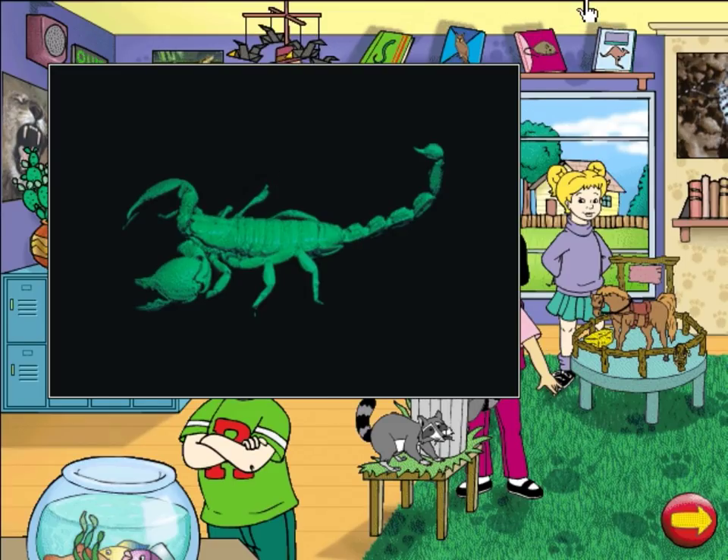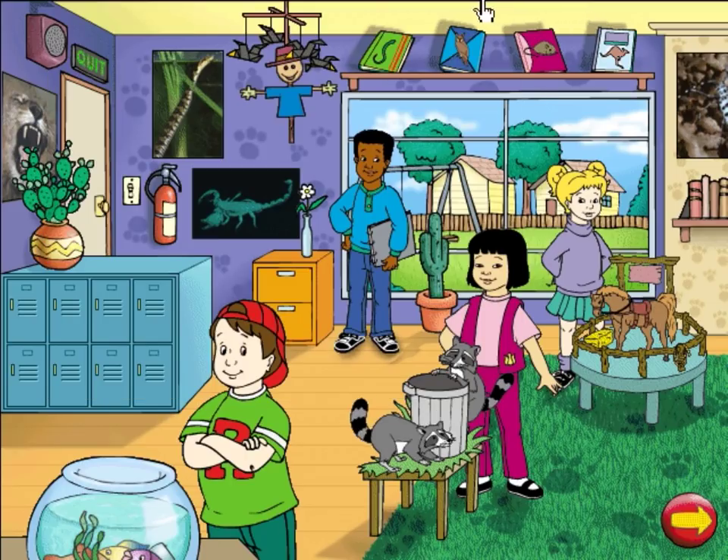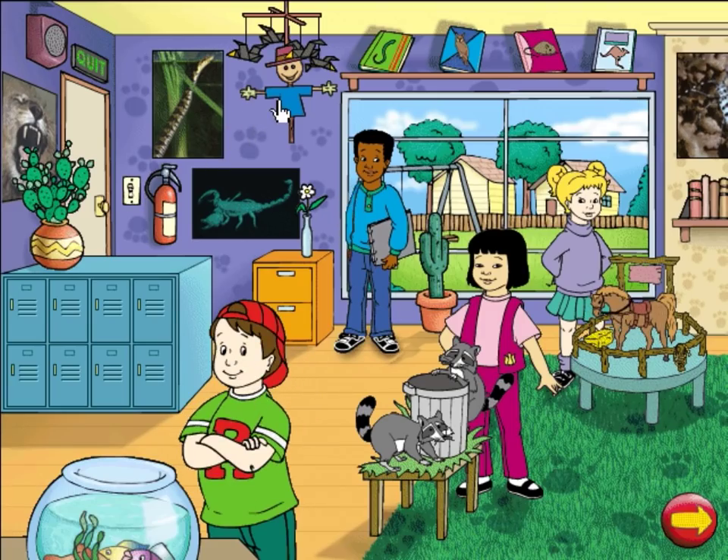Scorpions are really awesome. Look at how they glow when you shine the right kind of light on them. I did my report on crows — one of the noisiest birds in my neighborhood, next to the blue jay, who is the crow's cousin. All that cawing must run in the family.